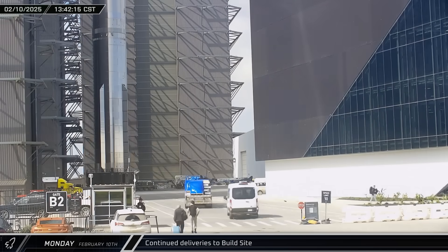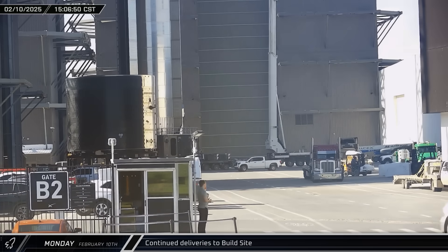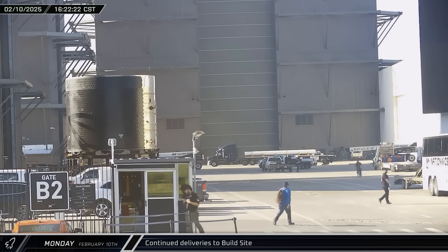Throughout the afternoon, several mystery deliveries arrived outside the build site: a load of blue-wrapped boxes, a possible downcomer, and a large white box were all brought in and offloaded.